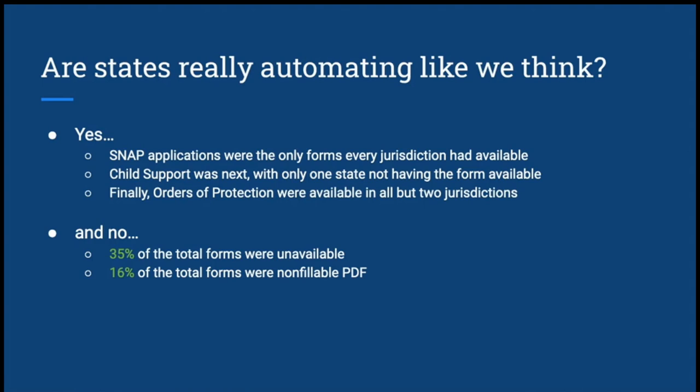After compiling all this information, what we really needed to look at is whether states are automating in the way we think they are — and the answer is yes and no. For the yes: SNAP applications were the only forms that every jurisdiction had available, because that's usually handled through the state or county. Child support was next, and only one state did not have any type of form available. Orders of protection were next, available in all but two jurisdictions.